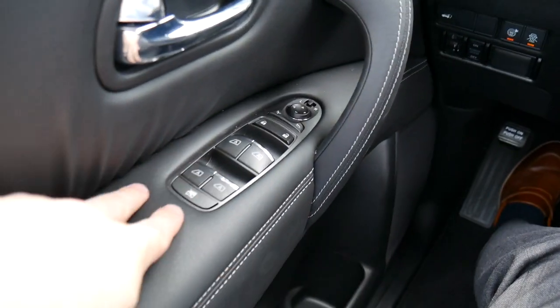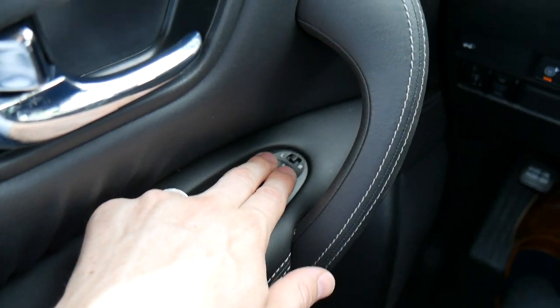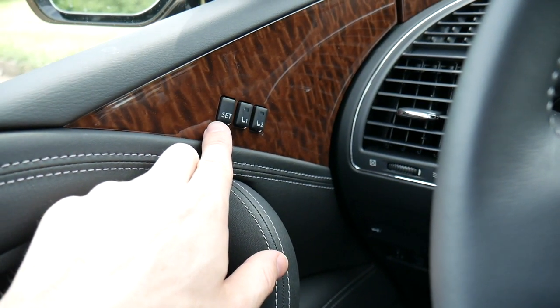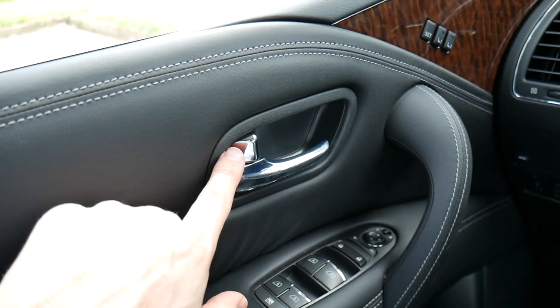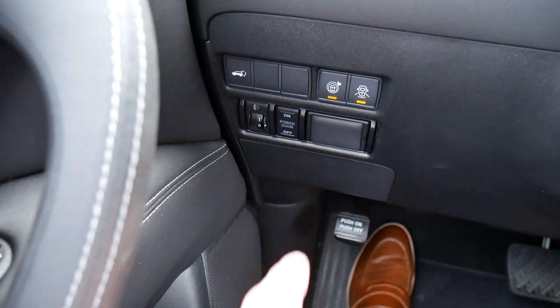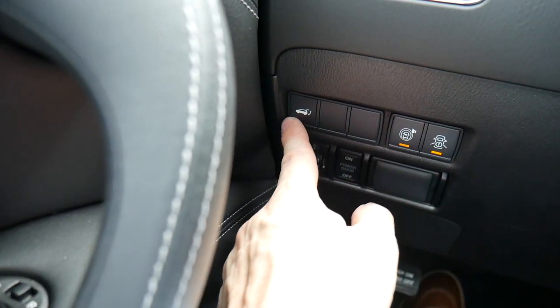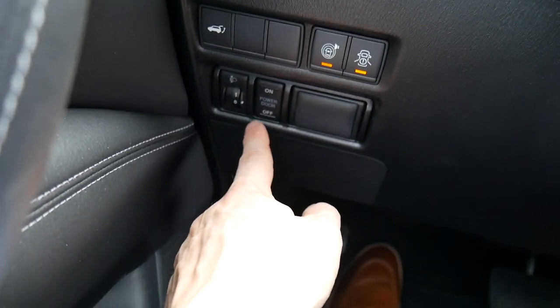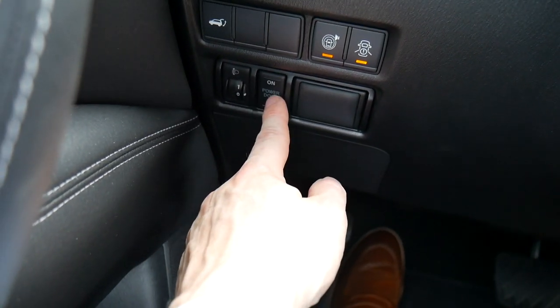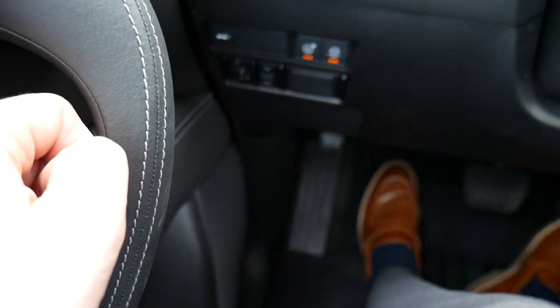To the left we have pretty standard controls: window controls, door locks, and mirror controls. Up top are the memory seat buttons and you also get a silver lock and door latch. On the dash there are buttons to interact with some of the safety technology, a hatch release, buttons to turn on and off the power door features, and at the very bottom a push-pedal parking brake.